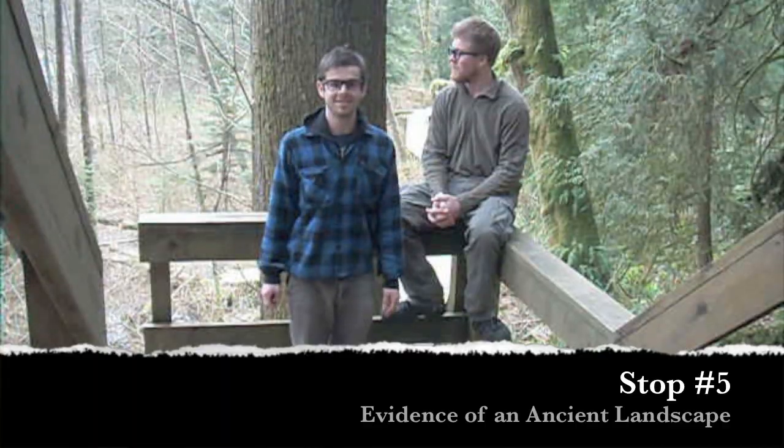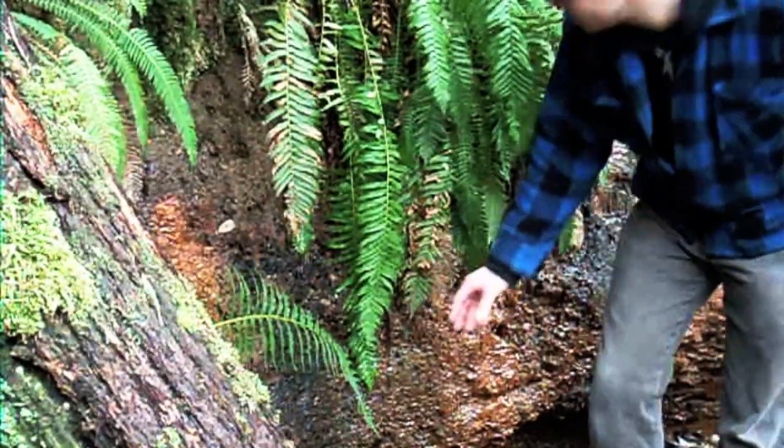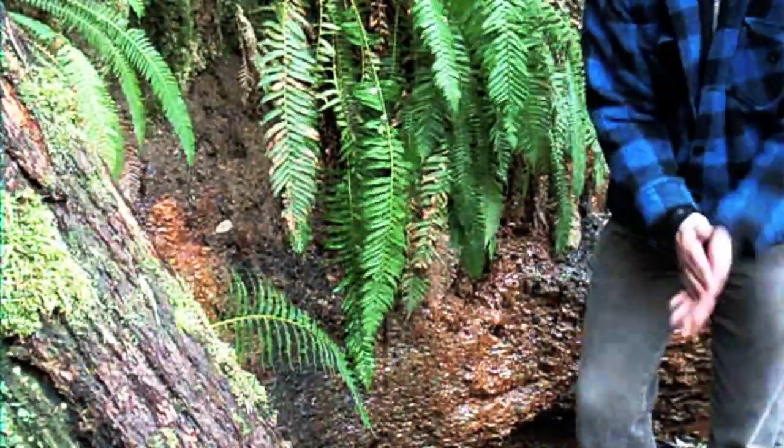Stop number five: the evidence of an ancient landscape. As you can see, further down toward the top, the rock gets softer and softer as it is pushed down by all of the pressure. This soft sediment represents the landscape that once was — it is not the landscape that there is now.